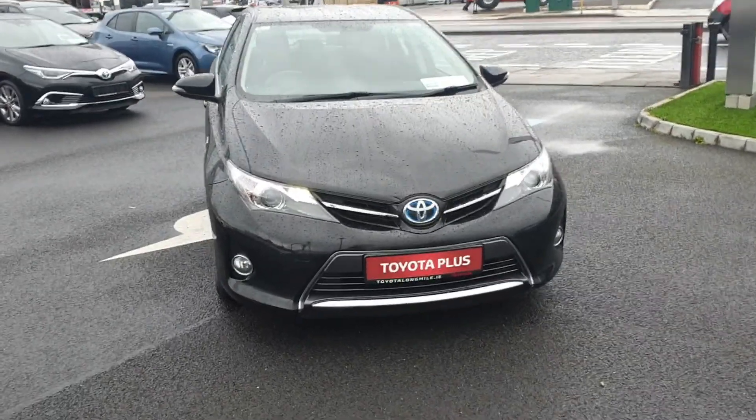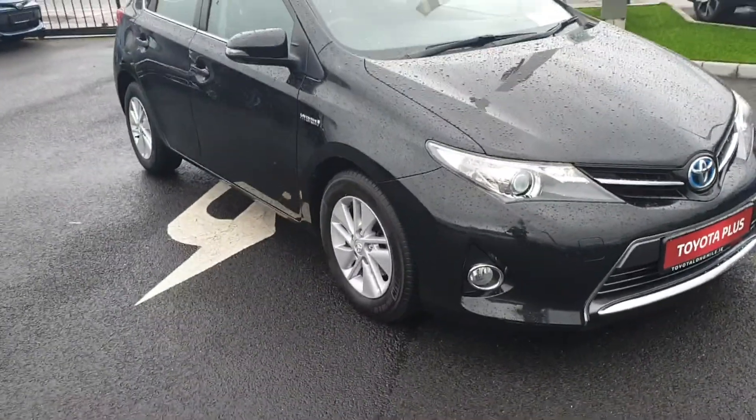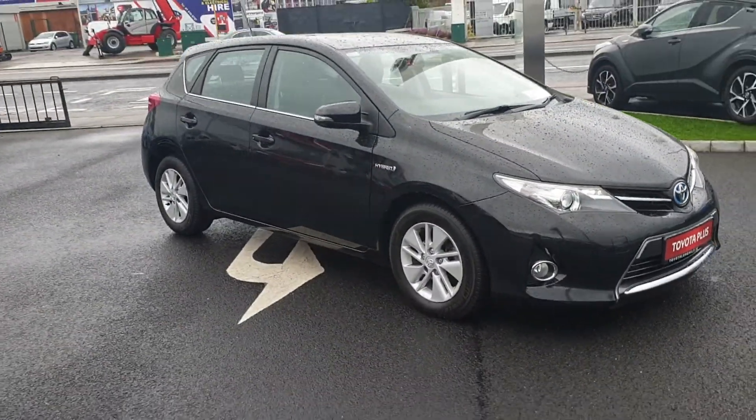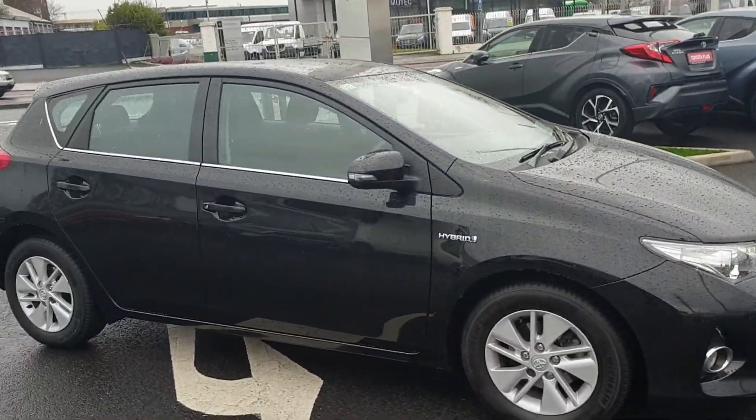Welcome to the Long Mile. Just arrived in stock today, this 2013 Auris Hybrid. Real nice spec — front fogs, alloys, fully colour coded on the exterior.